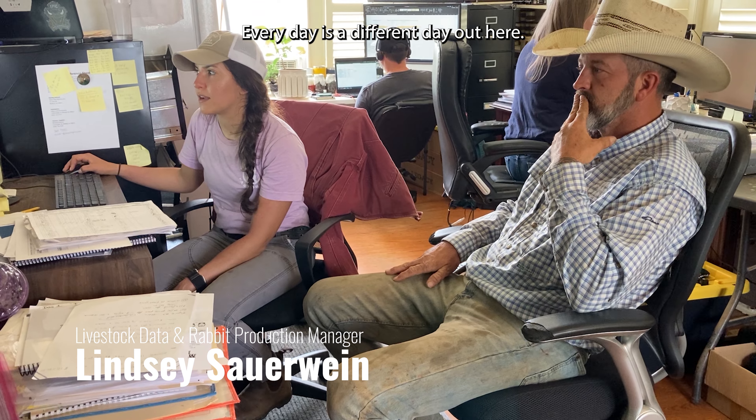Every day is a different day out here. Our main concern is getting the cows fed and checking the health of the cows, but then you also have water infrastructure, fence infrastructure — there are just so many things to making a farm this size run and keeping it maintained.